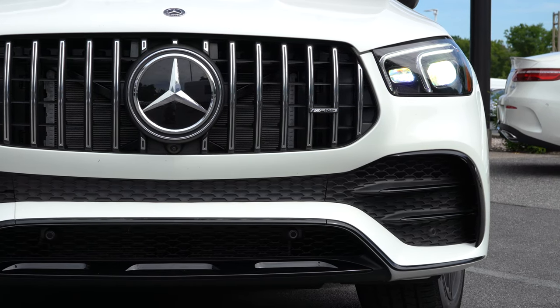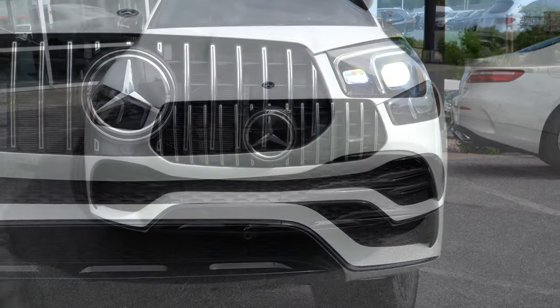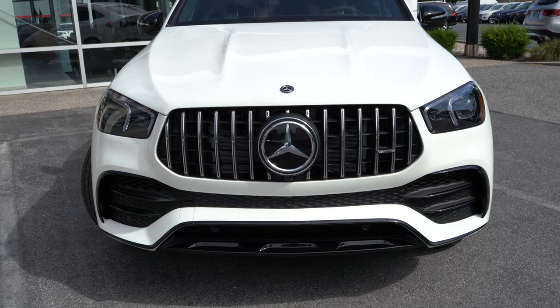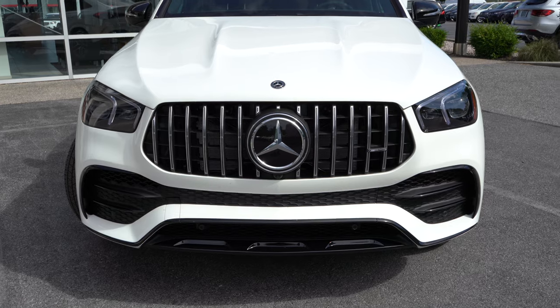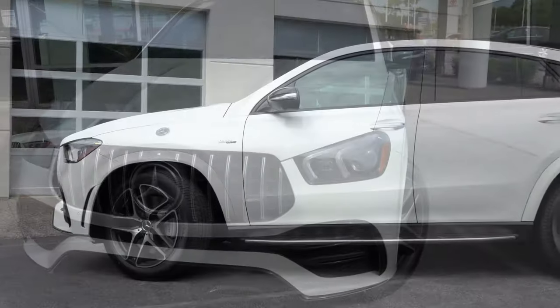Adaptive high beam assist also comes standard. An illuminated star is available for an additional $400, and there is an AMG Night Package for $750 that blacks out all of the chrome accents found throughout the vehicle.